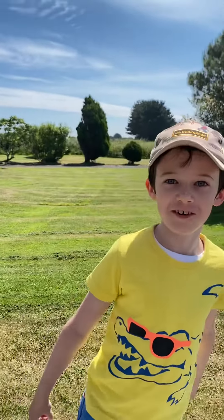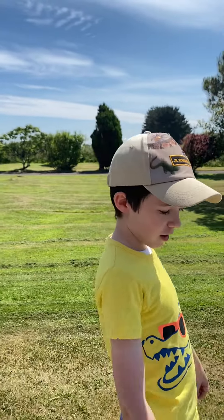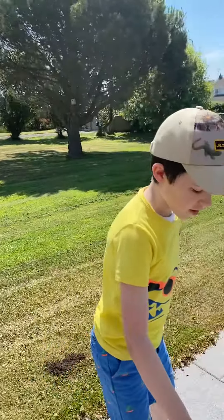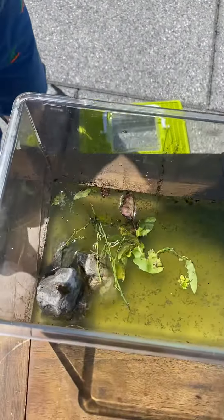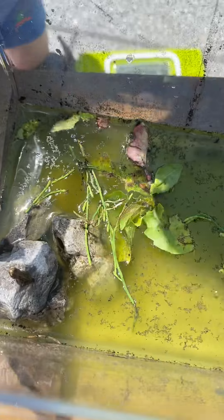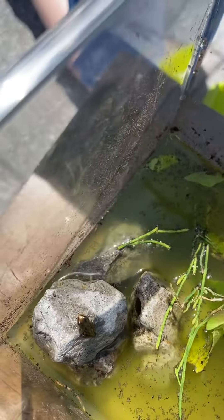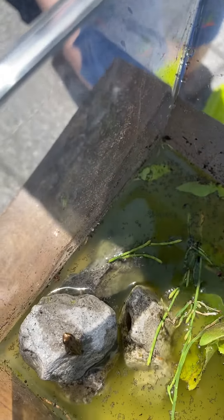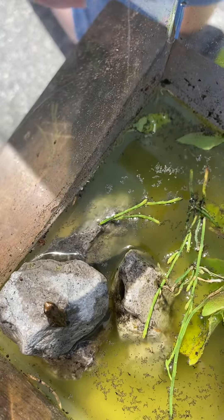Hello everyone and welcome to Joseph Jungle Shorts. Today I have found this really strange froglet — it's between being a froglet and a tadpole. As you can see on the back of it there's a bit of a tail, and if it goes into the water I've seen it actually using that tail to swim around.